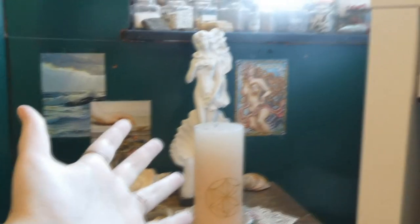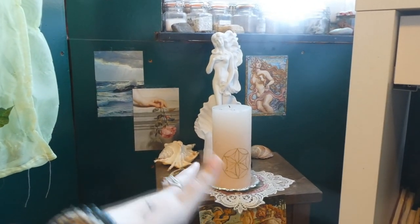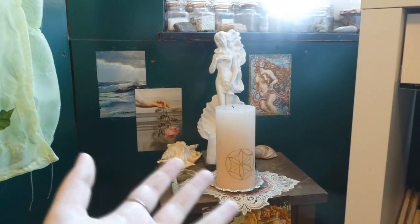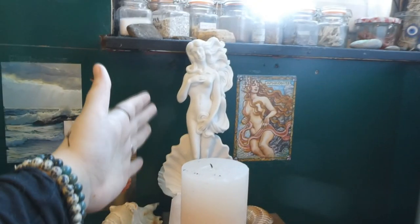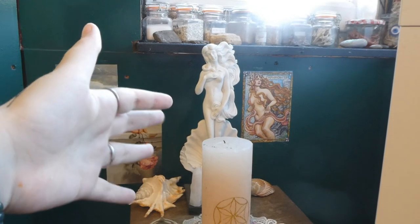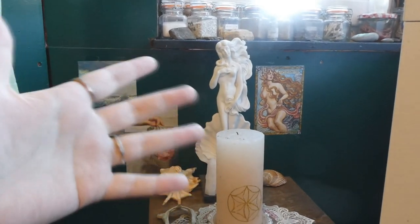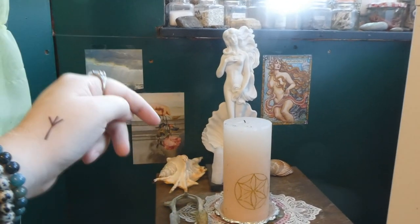So here we have Aphrodite's altar. Aphrodite was the first deity I ever started working with. She came to me during my recovery from anorexia and helped me find self-love. I have her statue here that I got in Italy at the Tower of Pisa. I had been looking for an Aphrodite statue for a long time because I wanted to give her a proper altar. When I saw it in Italy on vacation, I was like, yes, I'm taking this with me right now. And I did.